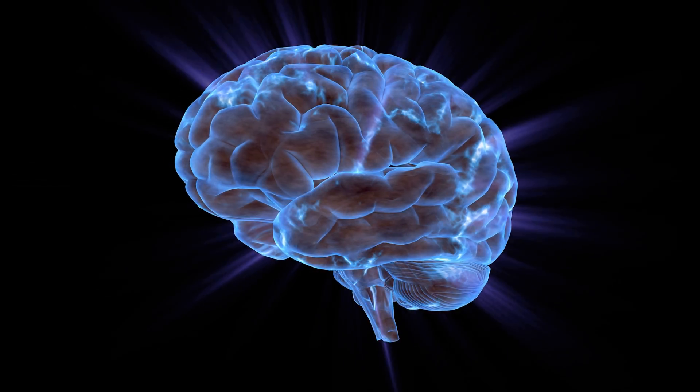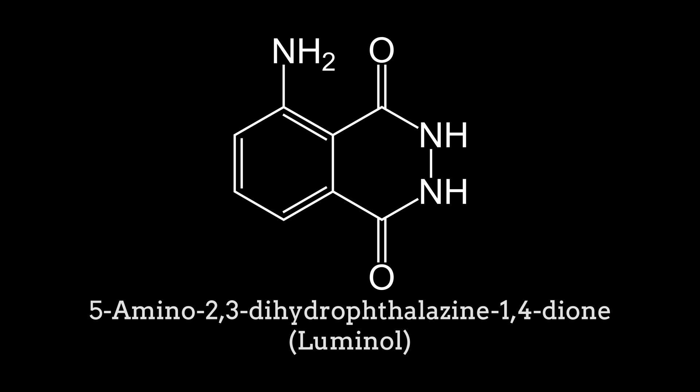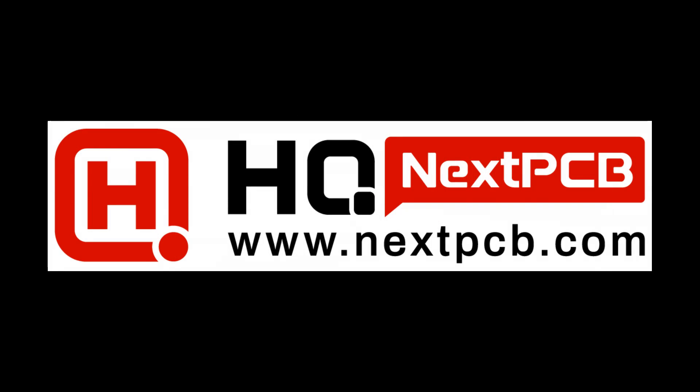Let me give you an outline of the video. I will first show you some chemical reactions based on luminol that can act as building blocks for an artificial chemical brain. Then I will show you a robot I have built for this purpose. And at the end we will control this robot by chemical reactions. But first let me introduce today's sponsor NexPCB. More on that later.